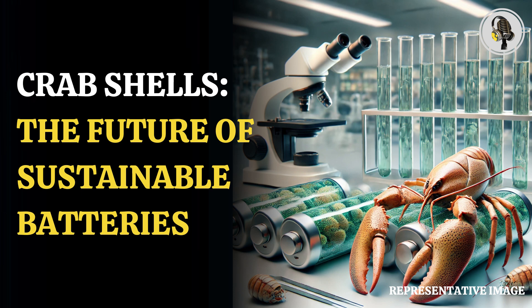Welcome to our podcast, where we uncover the most important and interesting stories for you. In this episode, we will discuss how sustainable batteries made from lobster and crab shells could shape the future.